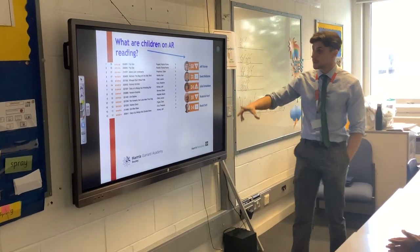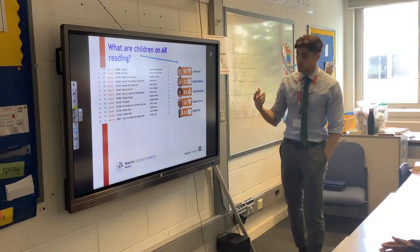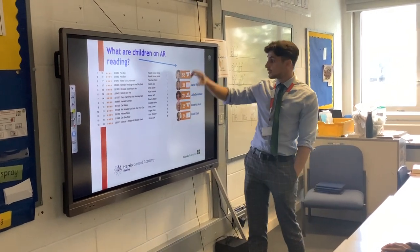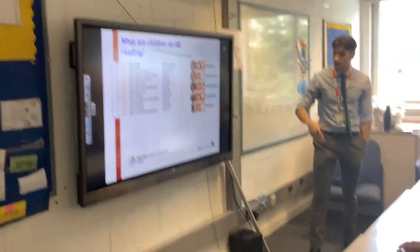Here's a little snippet of the most popular books from last year on AR — pop star books, Alien, Lavender, Norman. And the most popular authors currently on our AR scheme are Jeff Kinney, David Walliams, Julia Donaldson, Roderick Hunt and Roald Dahl. Those are the types of books we know our children love to read.